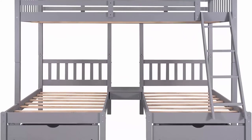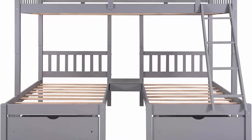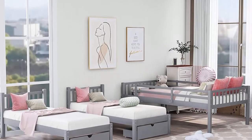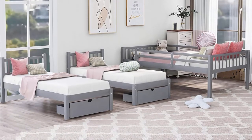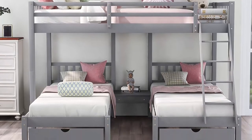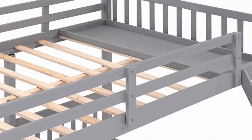Sturdy and durable, this kids' bunk bed is crafted with high-quality solid pine wood. It can be used for many years without shaking. Twelve plywood slats and one cross slat for the upper bed, and eight slats for the two lower beds — no box spring required. The frame can be divided into three separate beds. A shelf beside the upper full bed and a table with drawer between the two lower beds provide storage for daily supplies, plus two pull-out drawers under the lower beds.